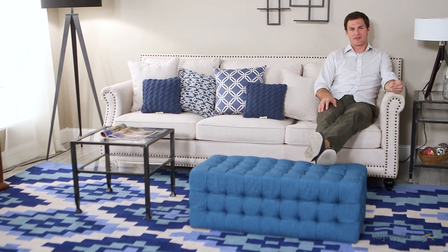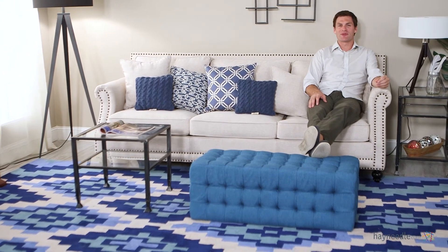So add the versatility of a classic but contemporary feel to your living space with the Bellum Living all-over tufted rectangle ottoman in teal.